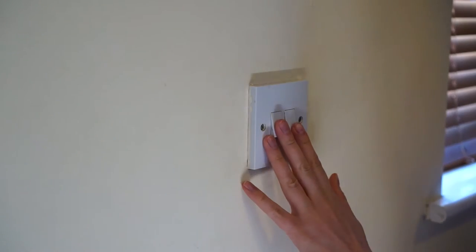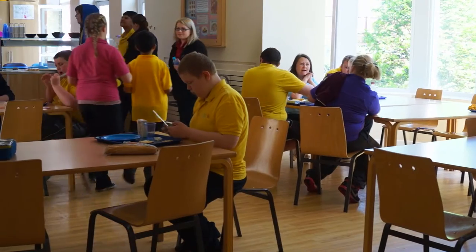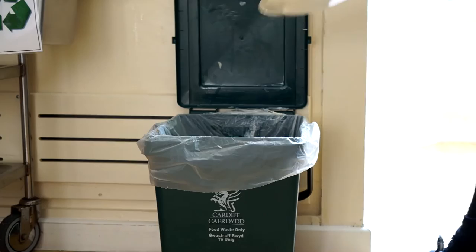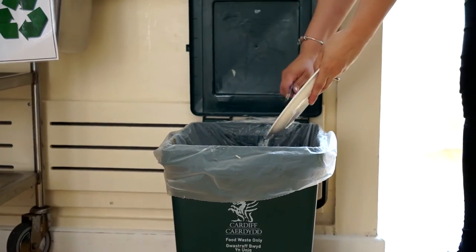We're going to make more of a conscious effort to do things like switch off taps and lights. In the canteen we can start putting food into the food waste bin — just little things that will make a massive difference.